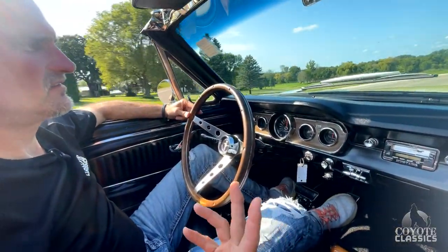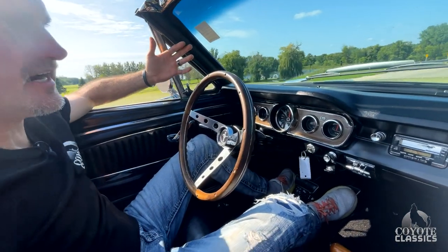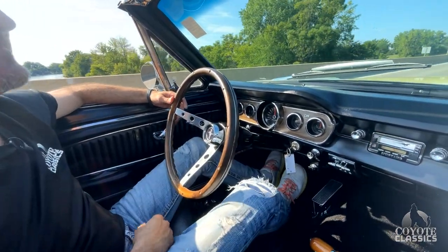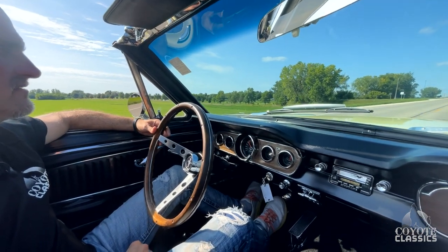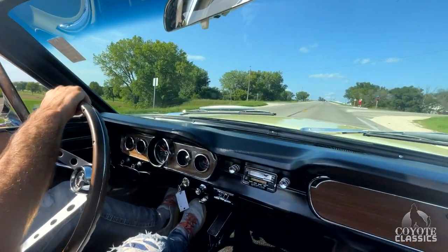Go to CoyoteClassics.com and check this baby out. We can help with financing and arrange shipping — if you like it, we can make it yours. We've got all kinds of other inventory, a lot of sweet stuff. Thank you for watching. Don't forget to subscribe to our YouTube channel — we're always putting out new cars for sale. Check us out on Facebook, Instagram, and definitely subscribe to our YouTube channel.